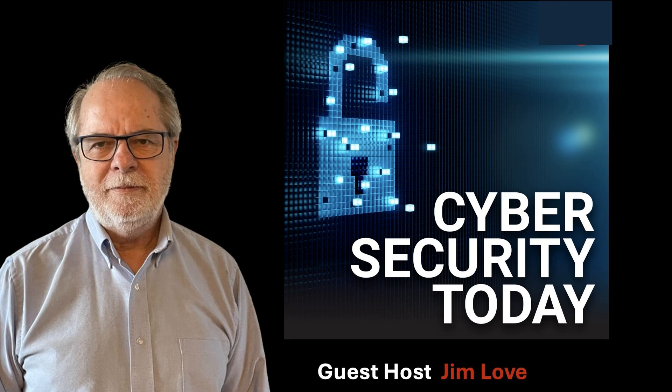Google says sorry when passwords of 15 million users vanish. French authorities are pushing out a disinfection solution to infected computers, and is our problem with patch management that it's just not sexy? Welcome to Cybersecurity Today, I'm Jim Love, sitting in for Howard Solomon.